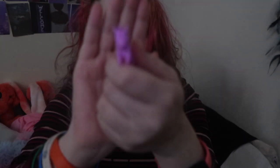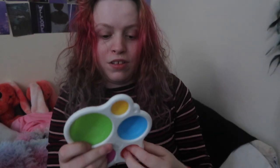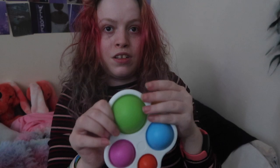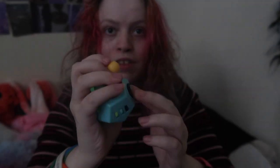Then I've got my tangle toys. Got this unicorn noodle. Got this dimple, got this dimple. Got puppets, got this fidget dodecahedron. I've got this puppet ball.